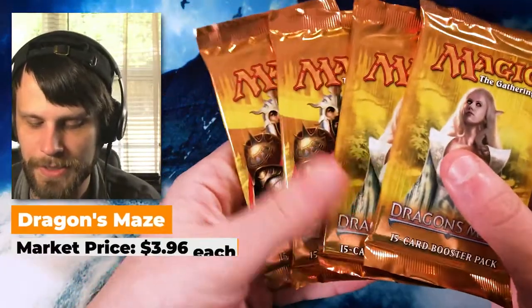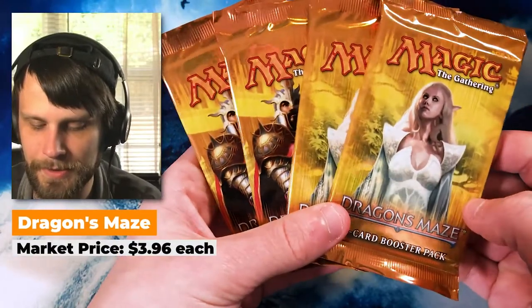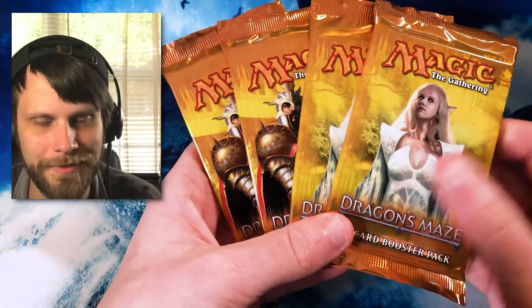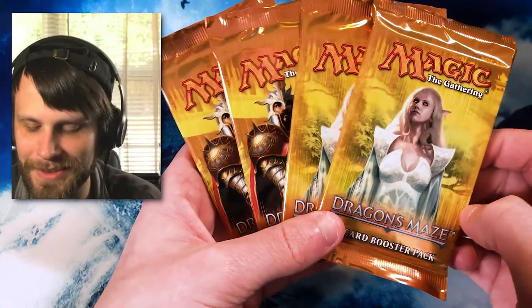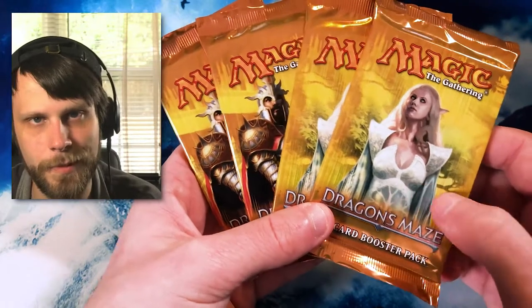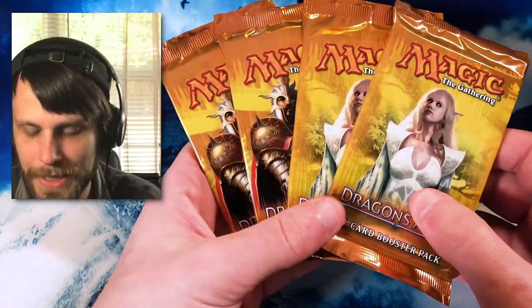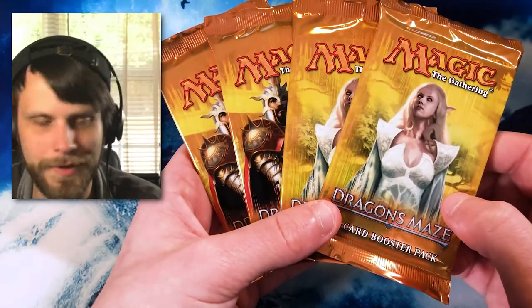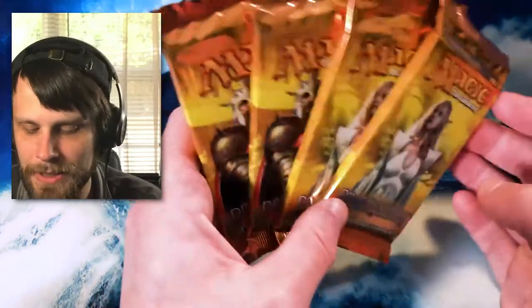We do also have from the same block some Dragon's Maze packs. This is potentially the worst set in history — I think you can buy the whole set for like 50 bucks or something. But it is a small set and there are a couple of cool cards — like Voice of Resurgence is in there, and Maze's End is a cool one as well. It's just a fun set. Not a lot of value in it, but I thought I'd pick up a couple of packs and add those to the collection.